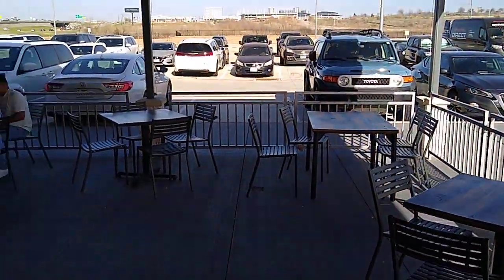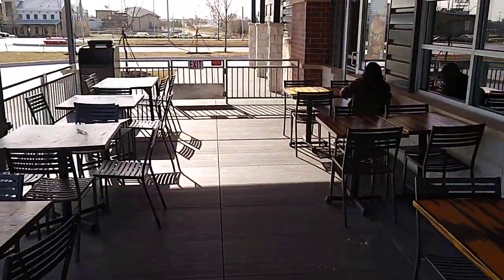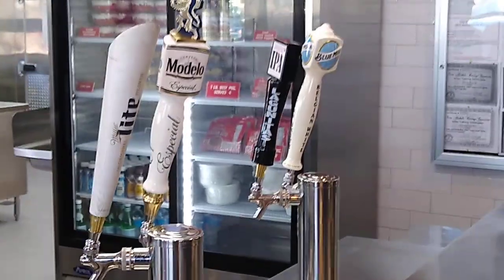While I'm waiting for my order, I'll show you the outdoor eating area here too. Got a nice little patio — pretty sweet. Got a cold beer too.